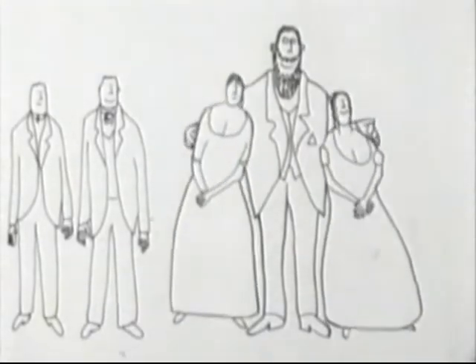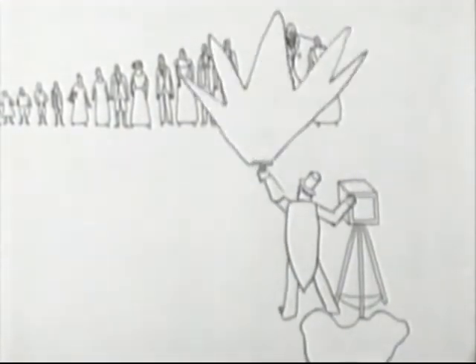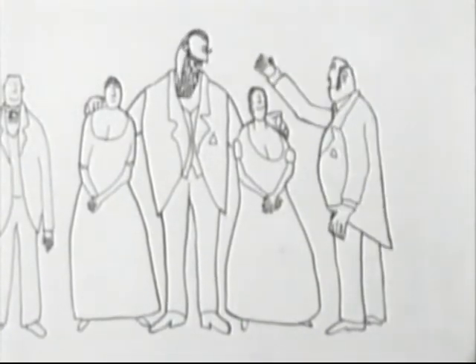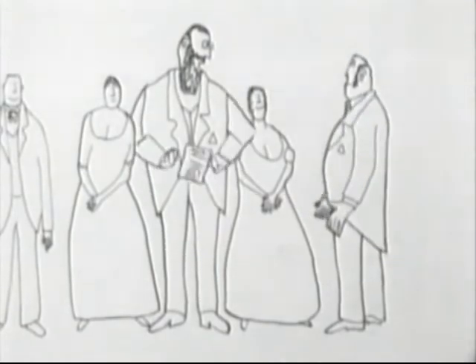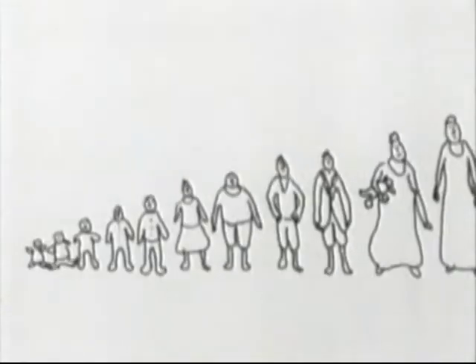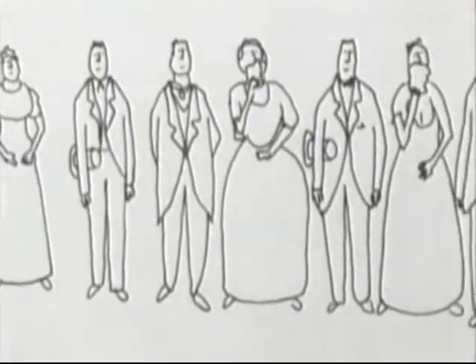By 1867, Singer was a very rich man with a total of 18 children from a variety of wives and mistresses. But because the machines were being sold to respectable homes, Clark persuaded Singer to leave the country. Singer eventually settled in Torquay, where he died in 1875.